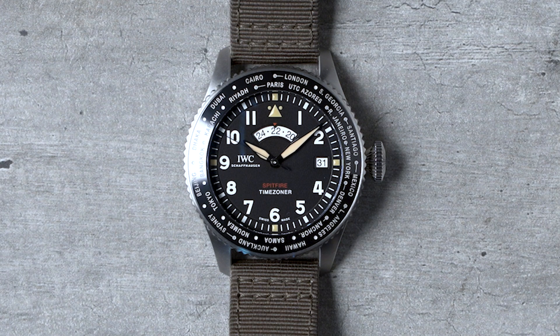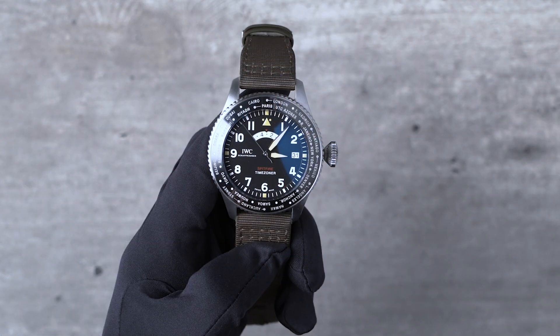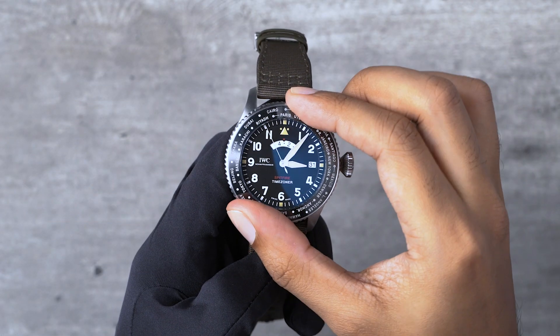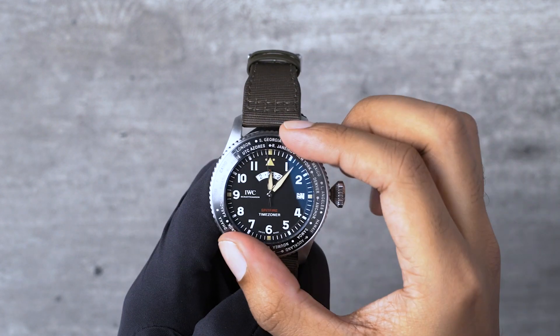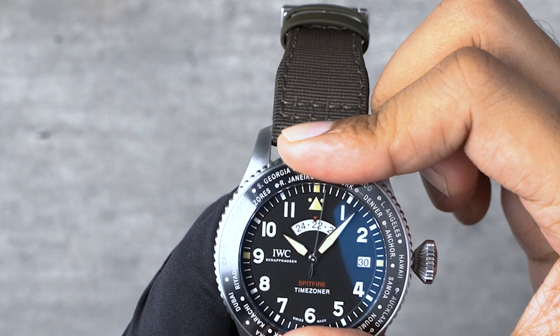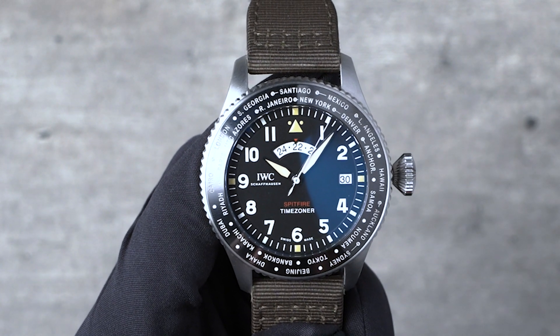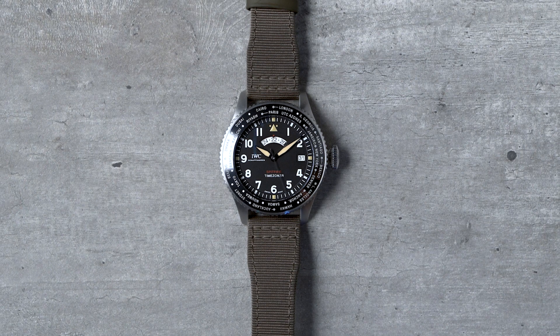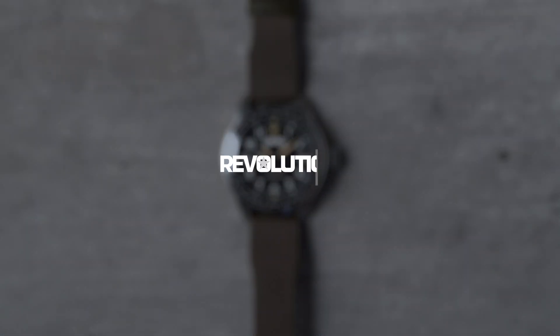Next, say I gotta make a call to Adam in New York — Adam Craniotes, our US editor. So we make another even press on the bezel and twist to the dot next to New York, which also happens to be in daylight savings. And there you have it, the time in New York. Thanks for checking out the Pilot's Watch Time Zoner Spitfire Edition The Longest Flight with us. This is Sumit from the Revolution team, signing off.